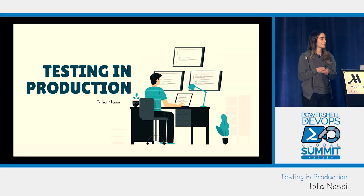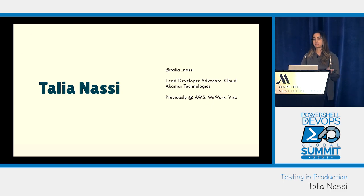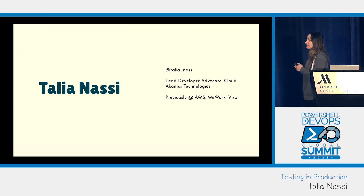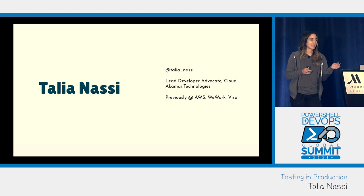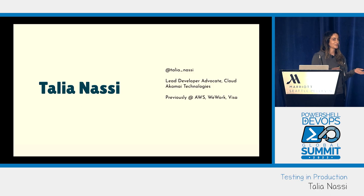My name is Talia Nasi. Today we're going to be talking about testing in production. I am a lead developer advocate at Akamai, and before Akamai I was at a small cloud computing company — you may have heard of it — it's called Amazon Web Services.